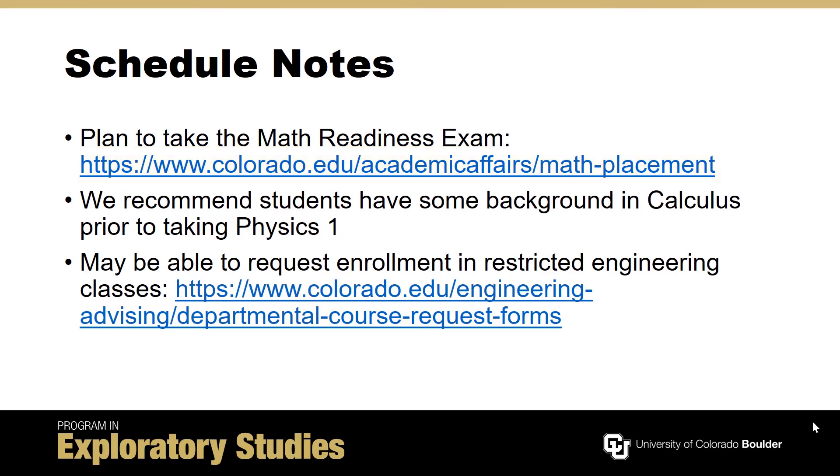There is some calculus content at the beginning of calculus-based physics I. While students do not need college credit prior to taking physics I, we recommend that students have some background in calculus prior to taking physics, and students must be at a minimum enrolled in Calculus I to register for physics I.